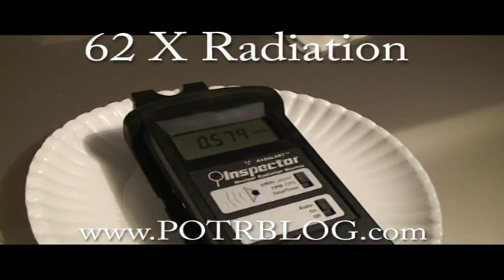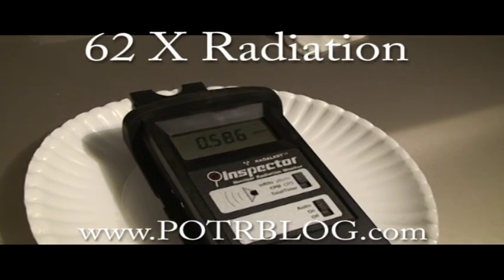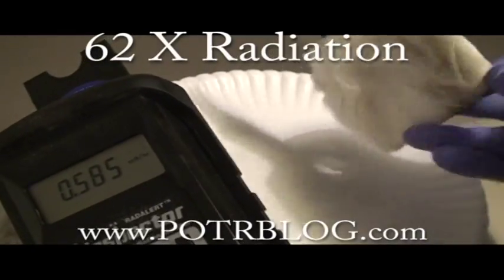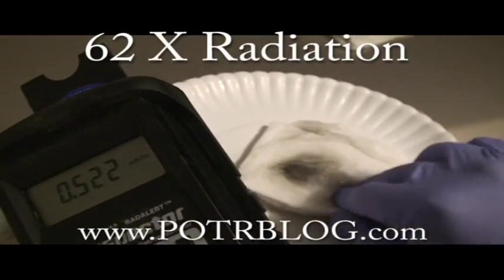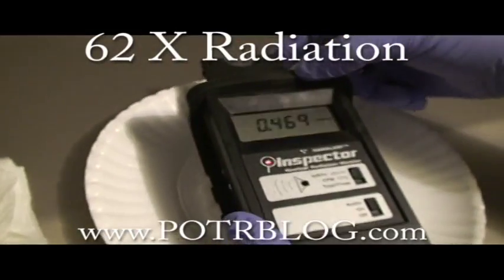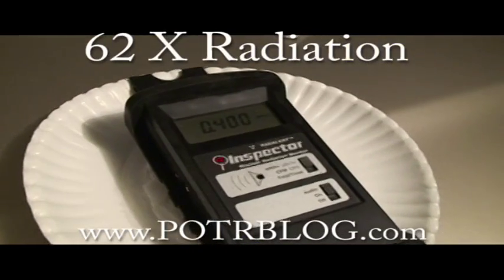This undoubtedly signifies fallout that has been transported into the area over the jet stream. Now let me take a reading off the back side of this towel. This is again where I concentrated on cleaning more with pressure on one finger. So let's see how much more comes to the back side here.